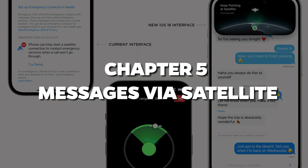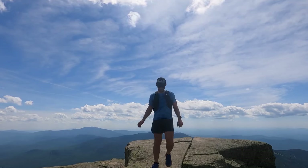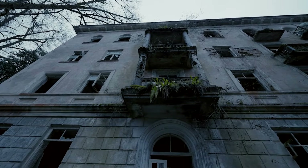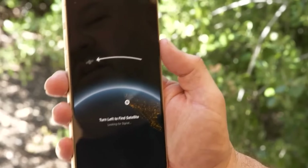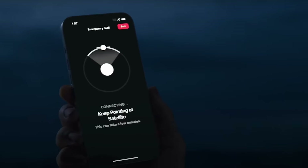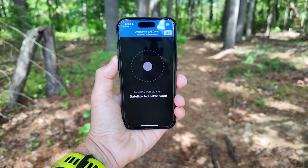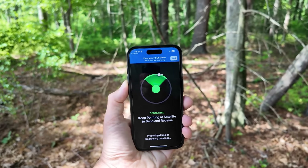Chapter 5: Messages Via Satellite. Imagine you're hiking miles away from civilization, or maybe just in a concrete building where a cell signal doesn't exist, and you need to send a message. Usually it's tough luck. But now with iOS 18, you can send messages via satellite. Yes, you read that right — satellite. It's like something out of a sci-fi movie, but it's real. This feature is available on iPhone 14 and later, and it's perfect for when you're off the grid or stuck without Wi-Fi. So anywhere, anytime, you're still connected.